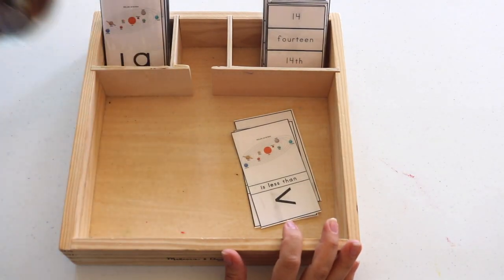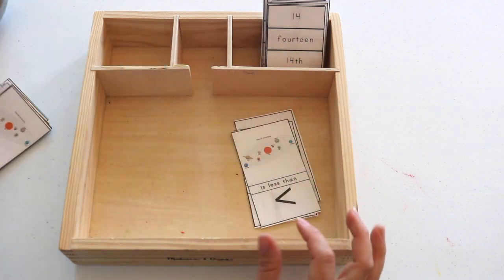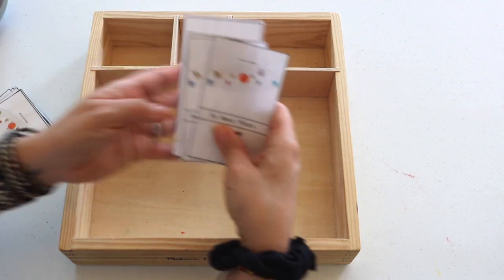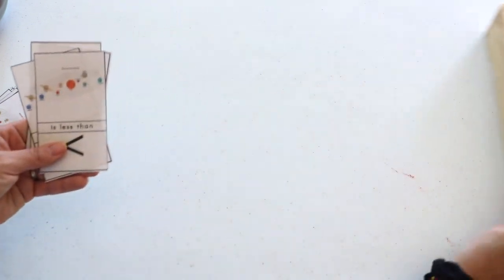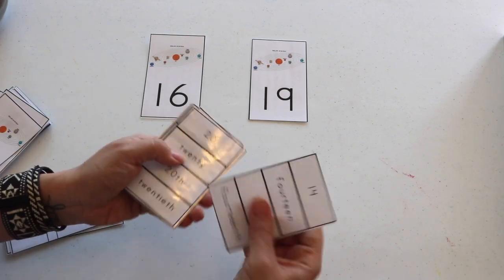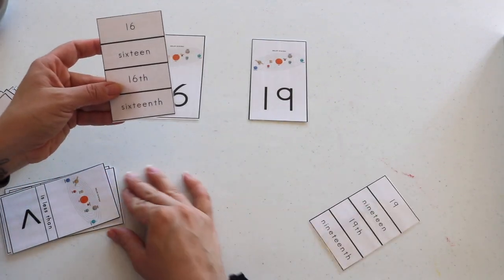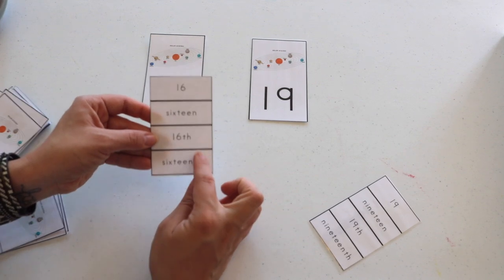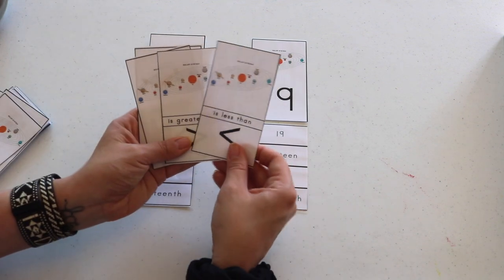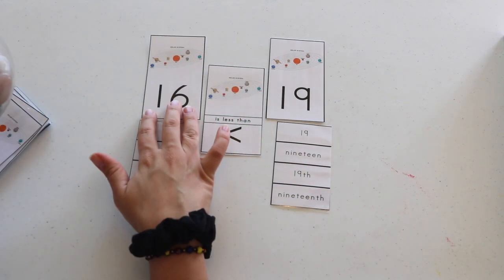This is a subscriber freebie — I'll leave the blog link down below. In the printable there are number digit cards and number ordinal indicator cards, as well as mathematical symbol cards; we've pulled out the less-than and greater-than cards. I have Bella pick out two number digit cards, then I read aloud the ordinal indicator — for example, 16th — and she matches the respective ordinal indicator to the number digit, and the same with 19th. Lastly, she figures out which is greater or less than. The tray also includes gemstones to use as manipulatives for number quantity.